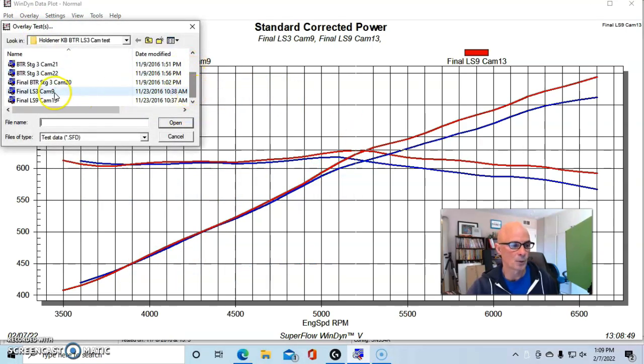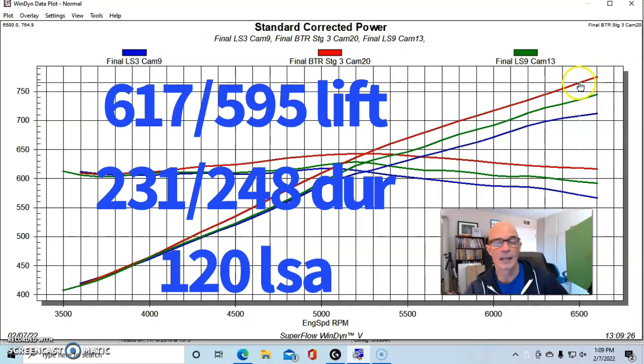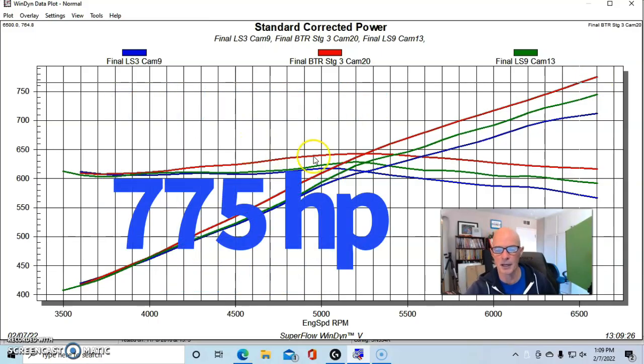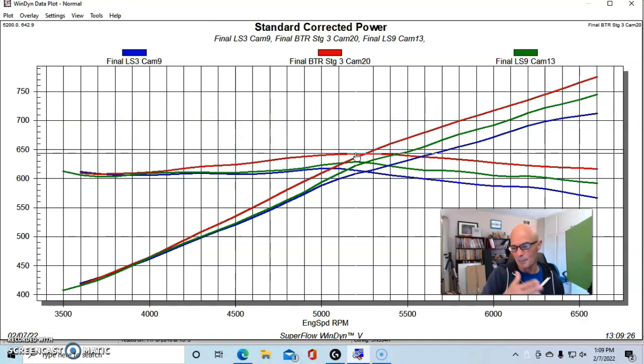The final step was to install the Brian Tooley Racing Stage 3 blower cam. With a positive displacement twin screw like the Kenny Bell 2.8-liter, the bigger camshaft helped quite a bit, pushing peak power to around 765–770 horsepower and 643 foot-pounds of torque, with gains through most of the curve above 4000 RPM. Down low there's probably a trade-off — I'd expect the LS3 cam to be the best of the three at low RPM — but not many people are getting into the throttle at 2000 RPM on a Kenny Bell supercharged LS3.